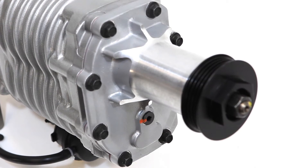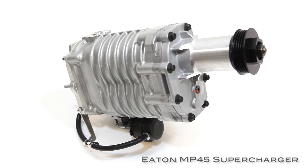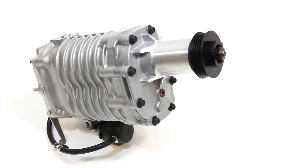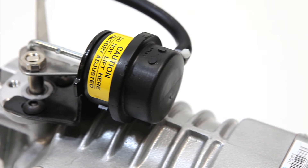Let's start with the blower itself. Eaton-designed superchargers are found on the big dogs, including Mercedes, Jaguar, and the Corvette ZR1. The MP45 model is the perfect size for delivering boost to your British 4-cylinder.